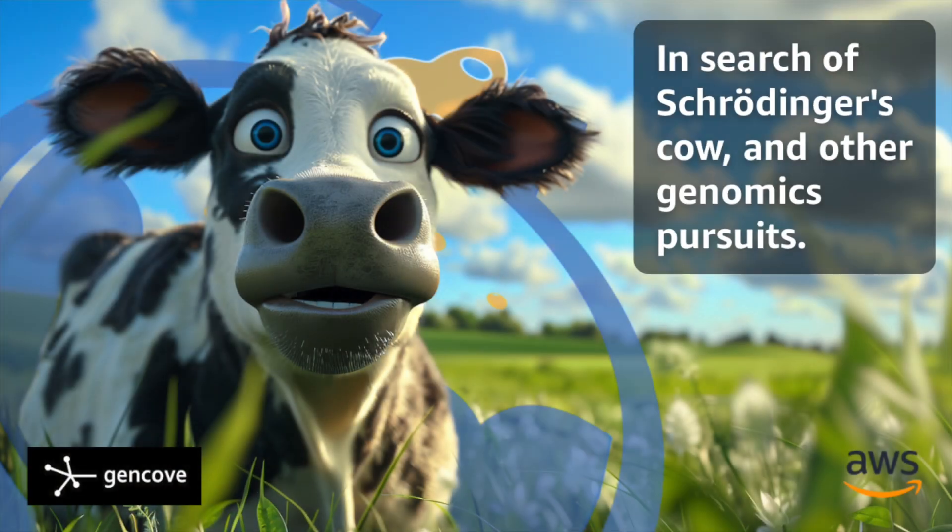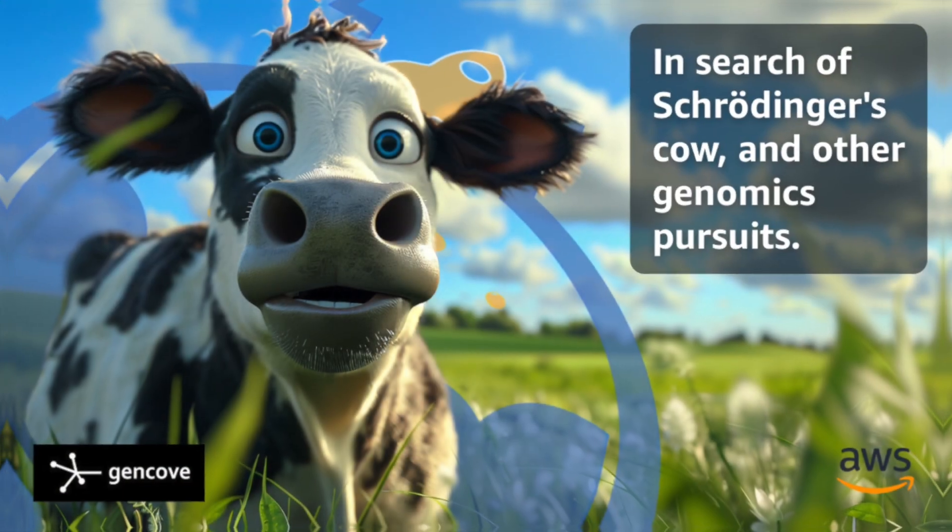Gencove is a company focused on enabling ambitious applications built at the intersection of genomics and data science. But there are some practical realities they and their customers face, just like everybody else. Most folks who run studies run them on a budget.